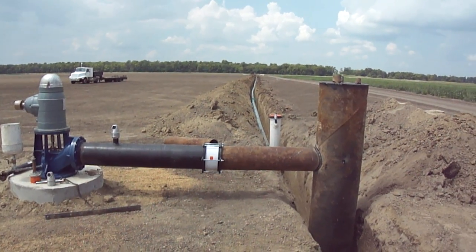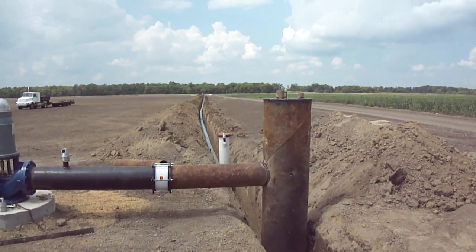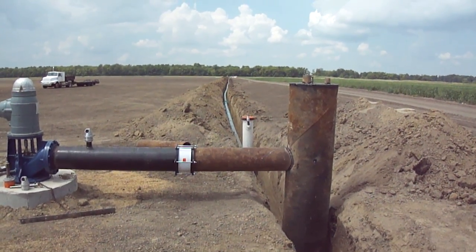This method allows the water to be distributed in a more controlled manner and also cuts down on waste and evaporation.